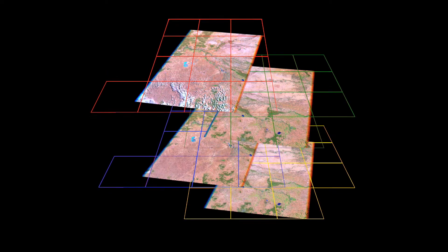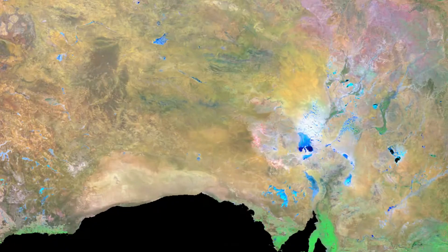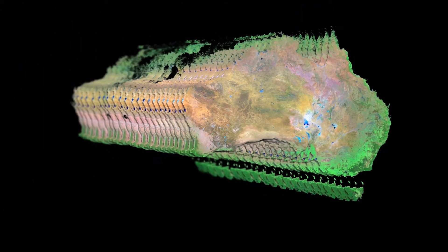I can look at one spot and say find the water and go all the way back through time, and I can do it for all of Australia in one go. We've taken all of our imagery right through our entire archive and made it available in a consistent, accessible way.